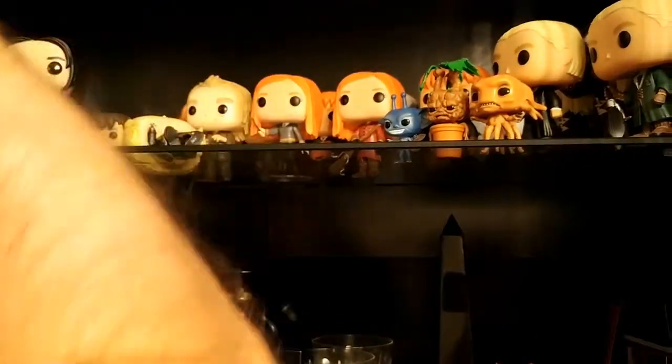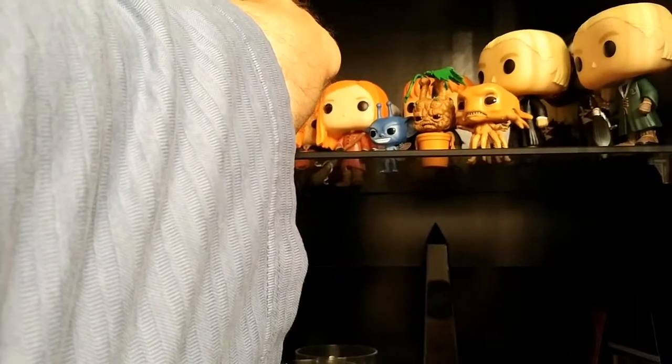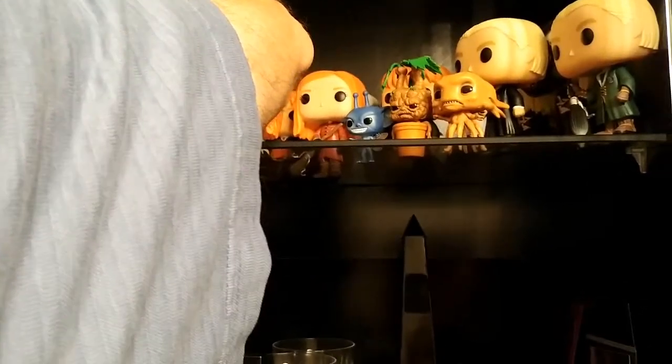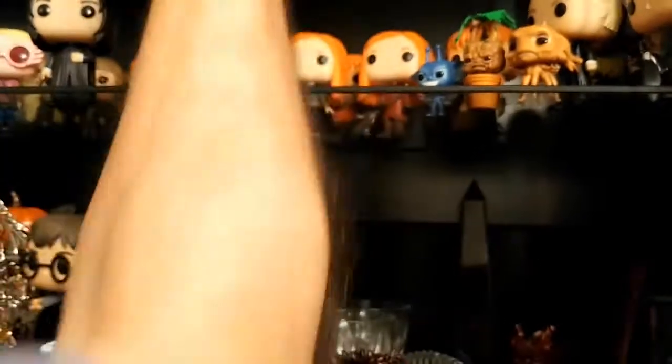Some of these we got at Fan Expo from Playing Collect — a new store we discovered. They were the first store in Ontario to get Wave 4, and we got the whole collection from them, except for the exclusives which are all U.S.-only.